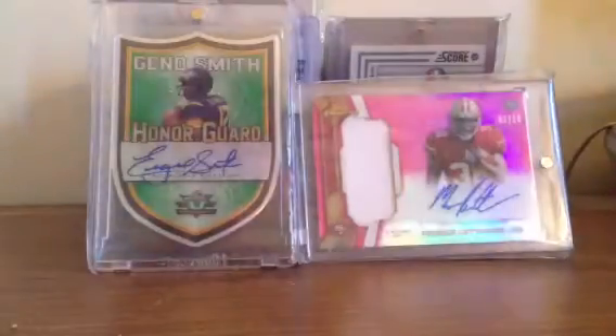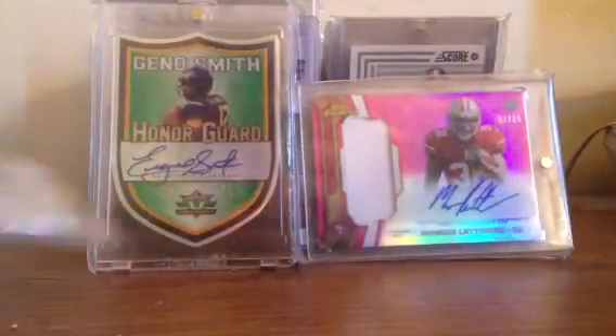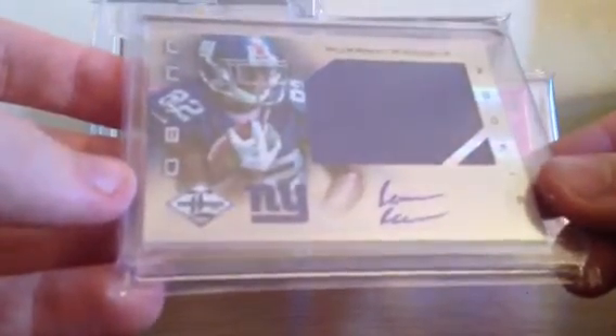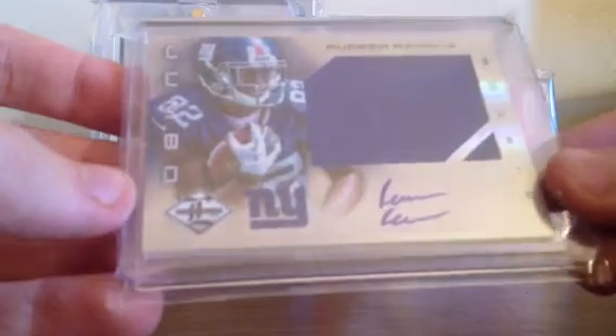The first card I got in today is a jumbo jersey autograph numbered to 30 of Ruben Randall — 21 out of 30. So that's really nice.